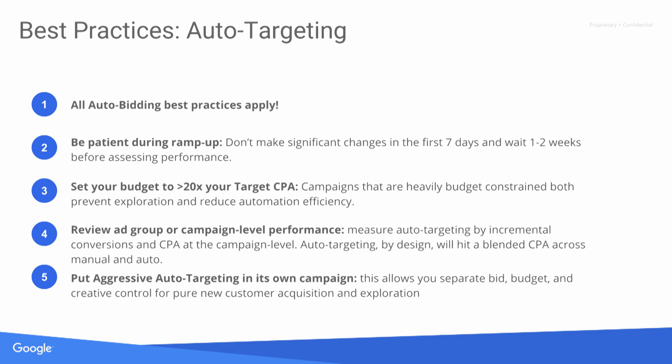If you're considering using aggressive auto-targeting, we do a lot of exploration, and if you want better control, you can move it into its own campaign with a separate CPA bid, separate budget, and separate creatives — treating it as an exploratory or pure acquisition campaign.